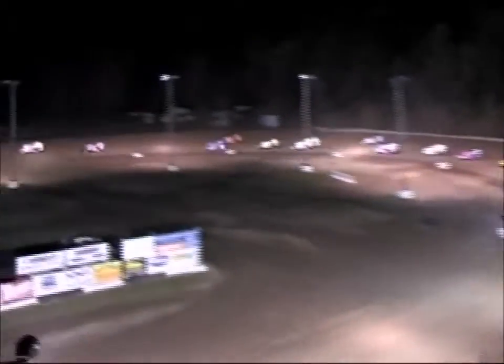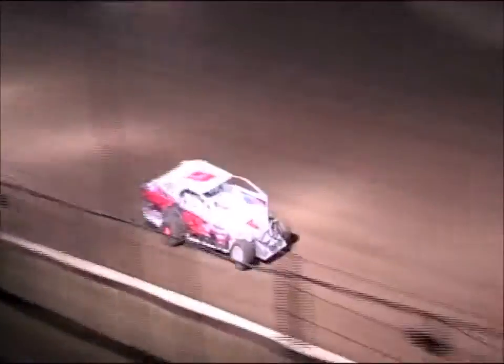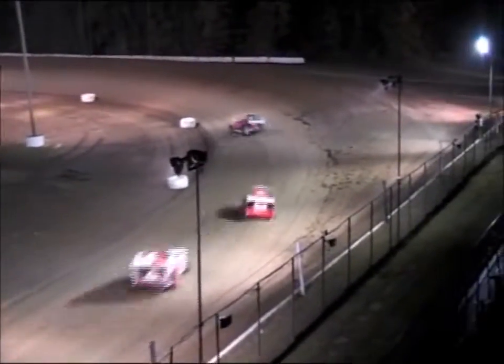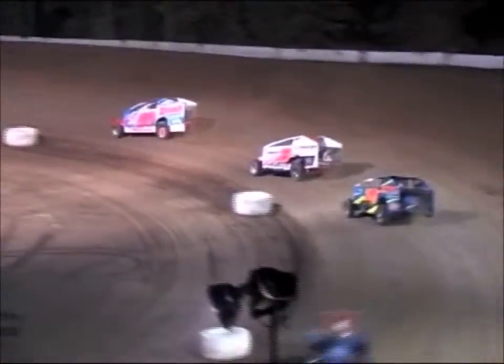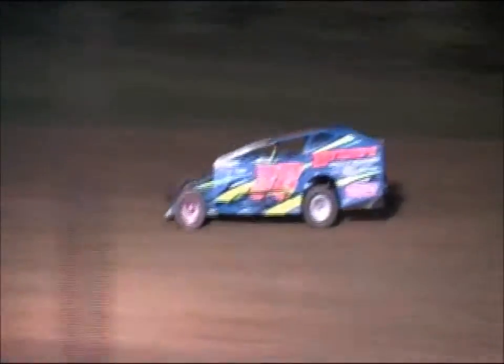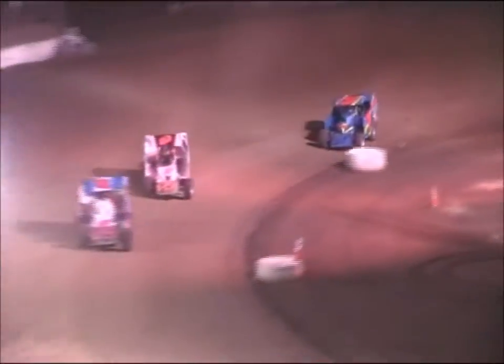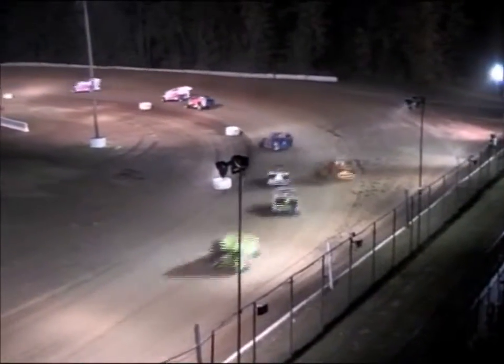Adam Pearson and the 85 of Steve App going at it for position. Pearson will crack the top five for the first time. Adam Pearson picked up the DMA USAC midget main event here just a couple of weeks ago and right now finds himself one spot out of a direct transfer position. Down into turn number three goes Hunter Bates. We got one car a little wide up in turn two — that's Mike Block in the deuce.